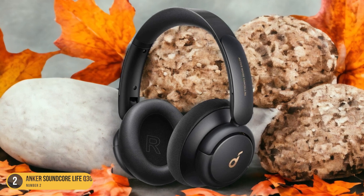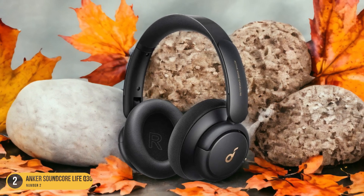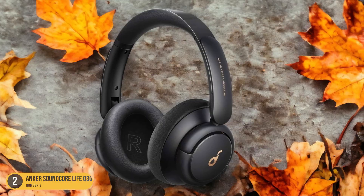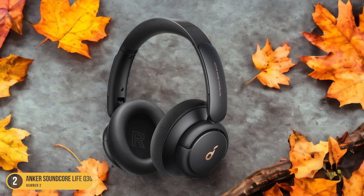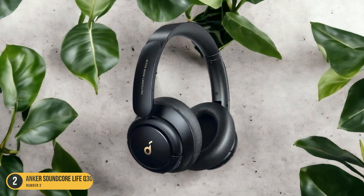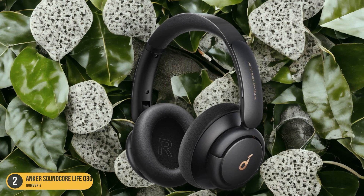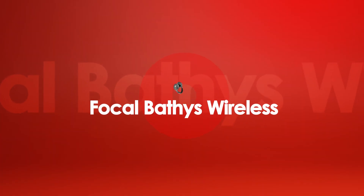Despite not having adaptive noise-canceling like their higher-end counterparts, the Q30s still offer three ANC modes to cater to different environments. Their comfortable design ensures fatigue-free listening sessions, although the out-of-the-box sound profile may be a bit too bass-heavy for some users. Fortunately, the companion app provides a graphic EQ and presets for fine-tuning the sound to personal preferences. Additionally, these headphones support multi-device pairing, allowing you to stay connected to two devices simultaneously. For those in search of reliable wireless headphones with impressive battery life and decent noise-canceling capabilities at an affordable price, the Anker Soundcore Live Q30 Wireless headphones are a solid choice.